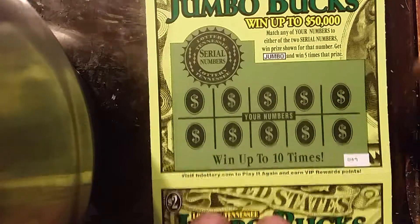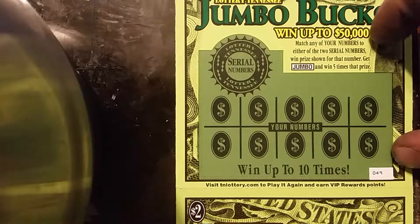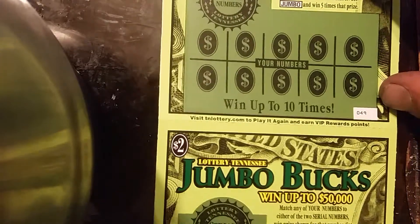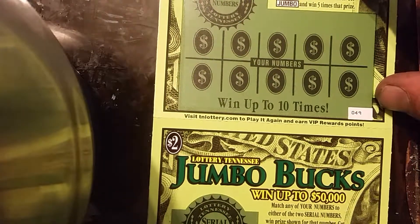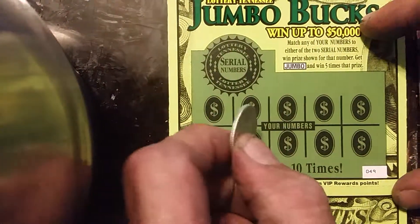Morning YouTube. Here we are on Thursday morning. Got five more Jumbo Bucks — tickets 49 through 53. Let's see if we hit a pretty good winner today.